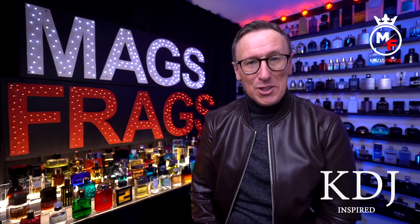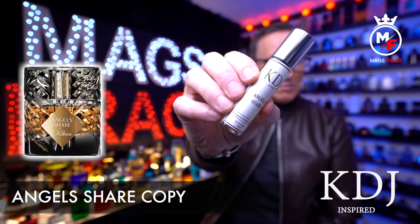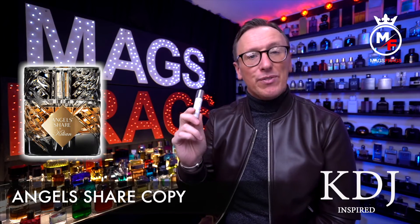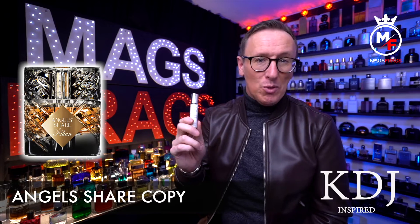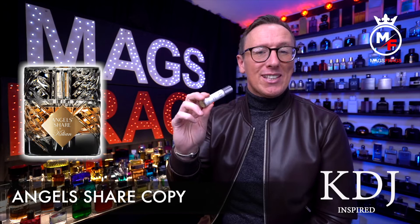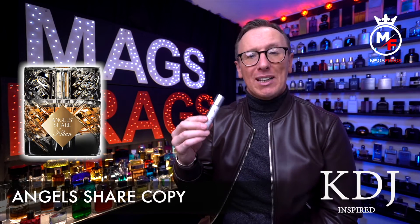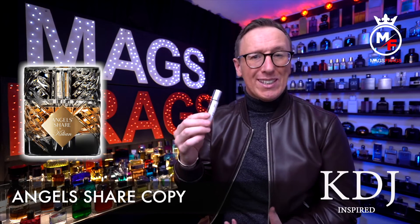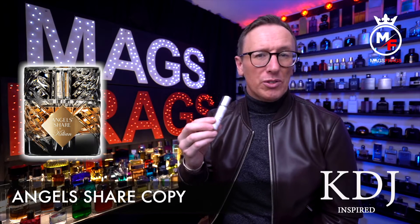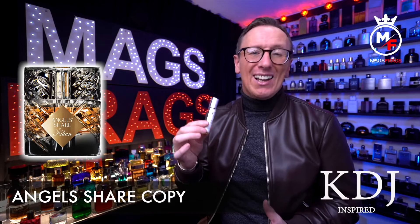The first one I'm going to talk about today is a copy of Angel's Share by Kilian. This is one that I recently reviewed the original of in my 365 project, so don't forget to check that out once you've watched this video. This one starts out as a boozy woody fragrance with a light smokiness, which comes off smelling like an aged oak whiskey barrel, but as it dries down it develops into more of a delicious gourmand dessert aroma, similar to a warm sweet cherry pie.